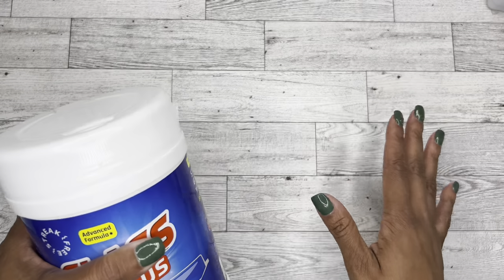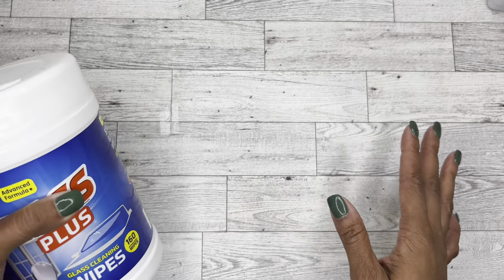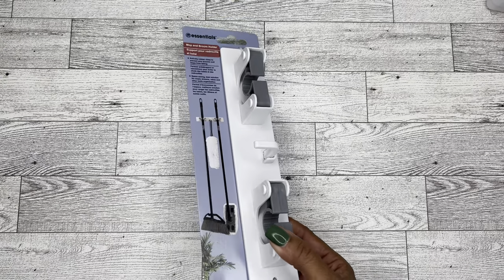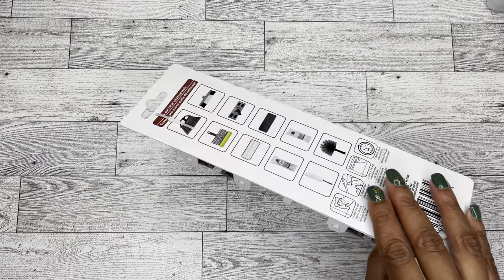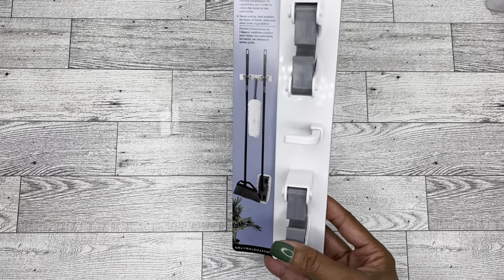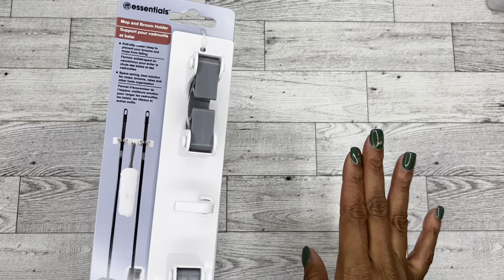I do kind of have this haul split up — I'm going to start off with the home type stuff and then I have some stationary type things. So I also found the mop and broom holder, which I know is not new, but I could not find one forever. For $1.25 it was worth a try. I do keep my broom and mop in my laundry room and sometimes I trip over them, so hopefully this will get those things off the floor — especially the dustpan, because it's the most annoying.